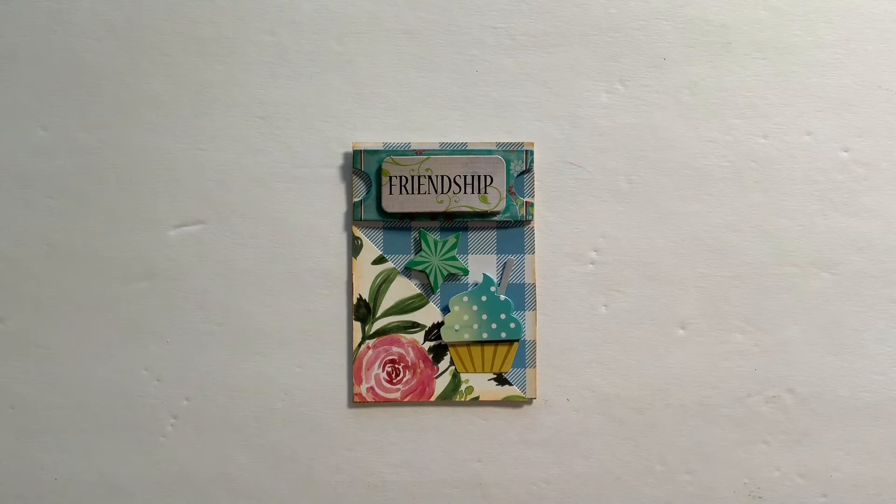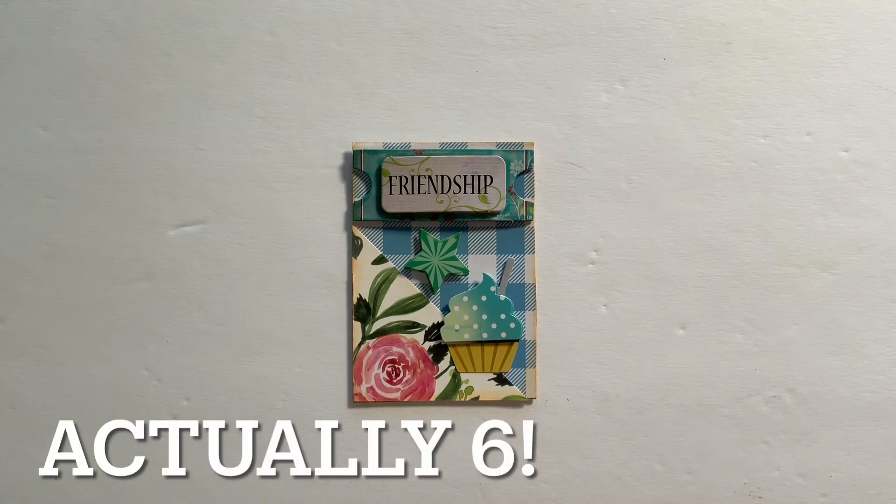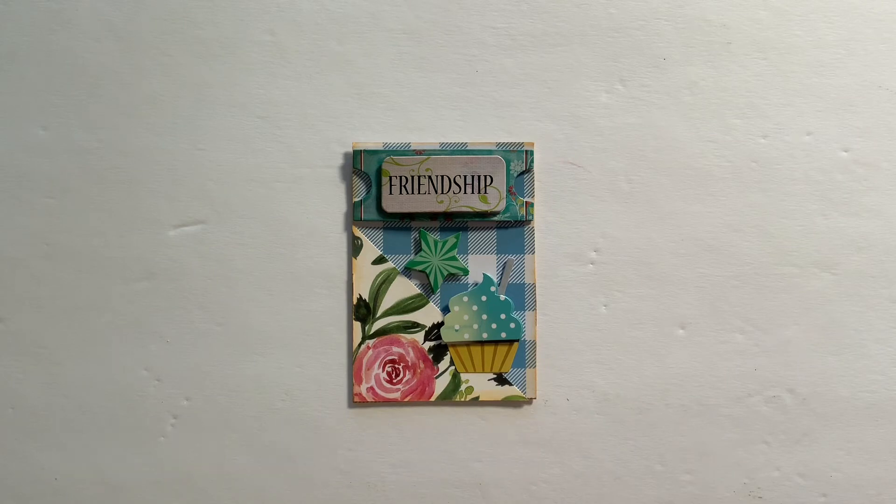What I have for you today are seven VRs. This first one is for Stace Stace, and she is having the Wham Bam Thank You Ma'am giveaway.